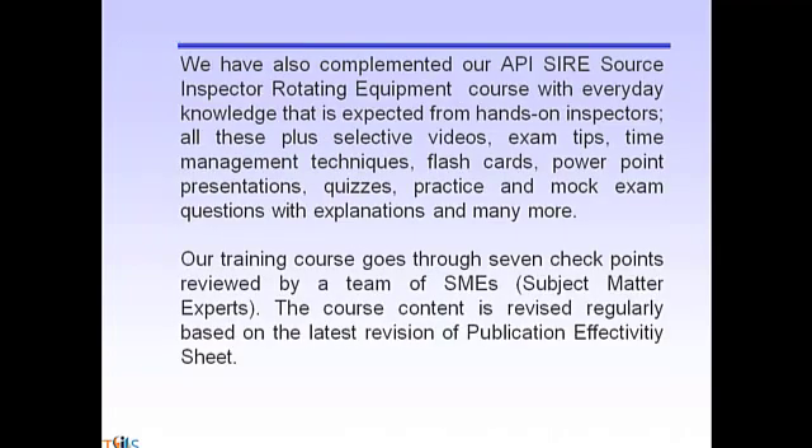We have also complemented our API Source Inspector Rotating Equipment course with everyday knowledge expected from hands-on inspectors. All these plus selective videos, exam tips, time management techniques, flashcards, PowerPoint presentations, quizzes, practice and mock exam questions with explanations, and many more. Our training course goes through seven checkpoints reviewed by a team of SMEs — subject matter experts.